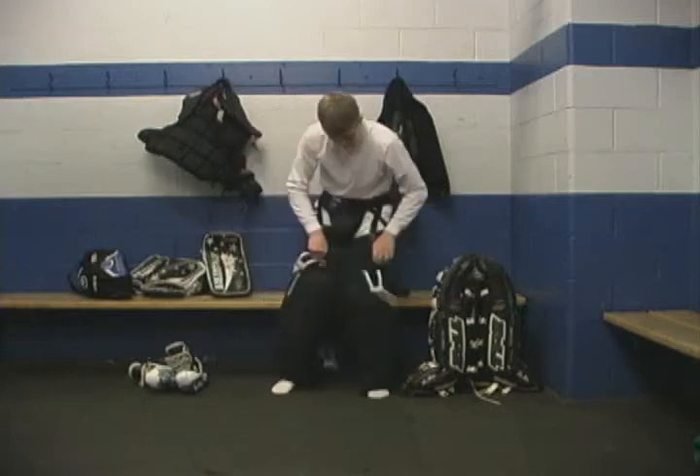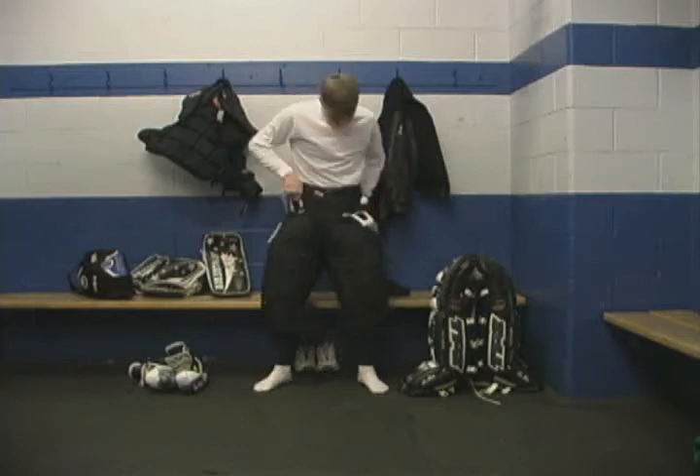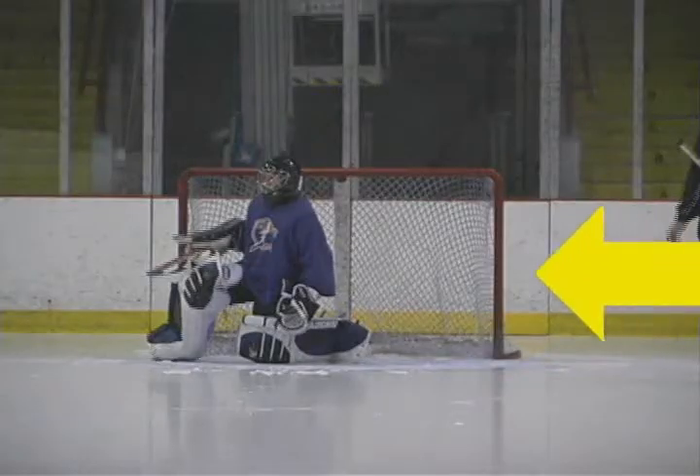The pants are worn a lot larger than players' pants to fill more net. The thigh pads in goal pants are thicker and wider, and the inner thigh also has additional protection. It is strongly recommended that all goaltenders wear an inner knee pad.